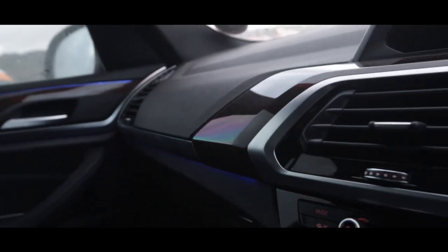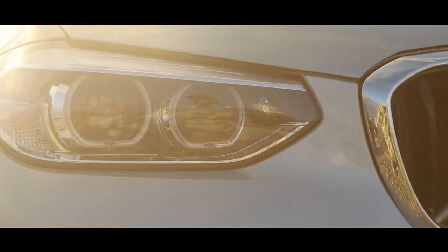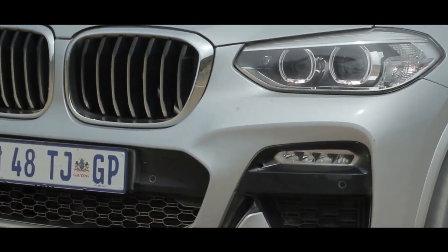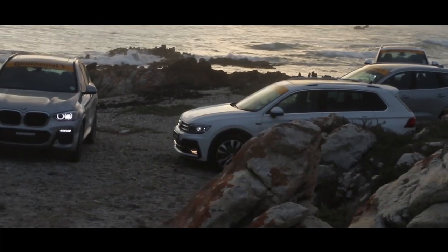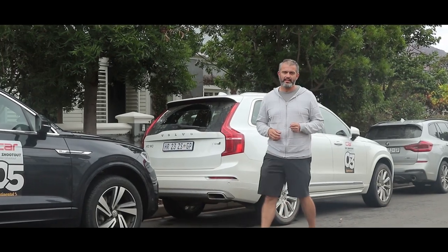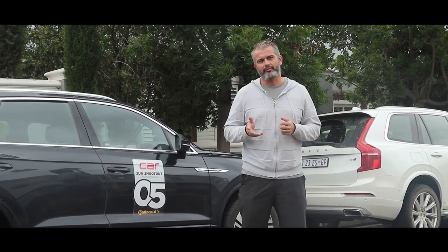Where it falls short is maybe in comfort level — some of the others are more comfortable, but you can't have both comfort and sporty behavior. The infotainment screen, even though everything is there, is a bit small compared to some competitors like the Volvo XC60. For 710,000 rand — midway priced in the group — if you like driving, if you like dynamic ability and the brand, you will not be disappointed with the BMW X3 20D. That's a wrap on the 2019 Car Magazine SUV shootout. We've had a really cool time, finishing up in Franschhoek. Look out for the main issue of Car Magazine.